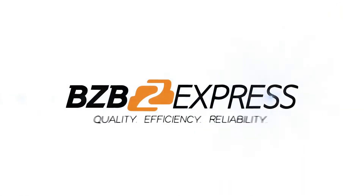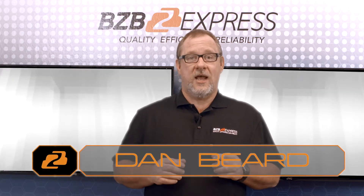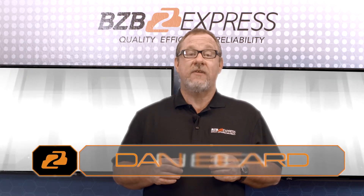BZB Express: Quality, Efficiency, Reliability. Good afternoon, I'm Dan from BZB Express, and welcome to today's BZB Express TV segment. Today we'd like to preview a new product from Kramer Electronics.